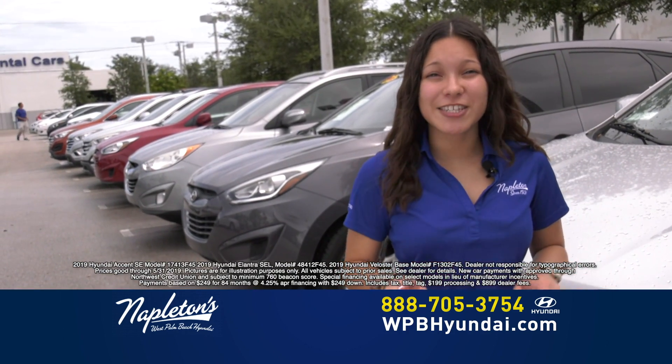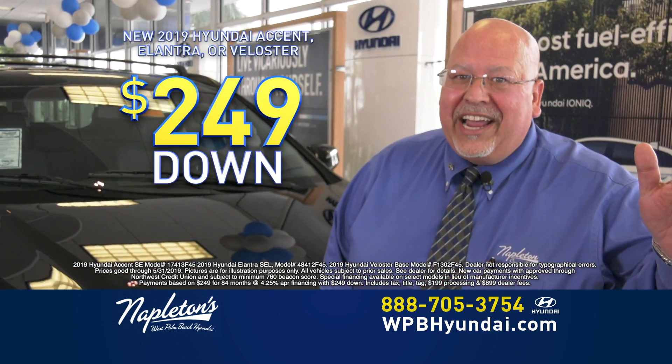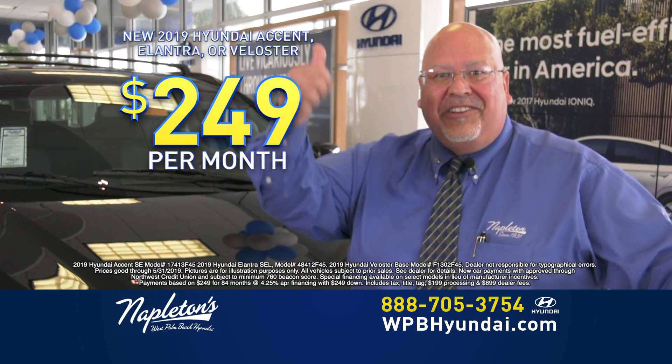Accent, Elantra, Veloster — you choose. $249 down and $249 a month, and you're out the door.